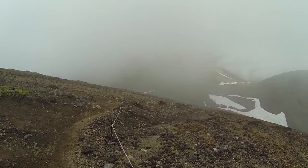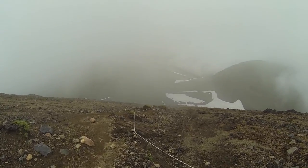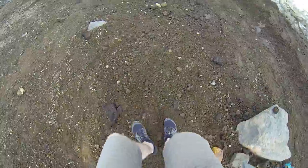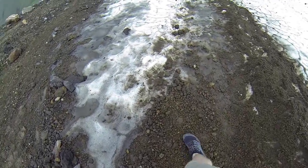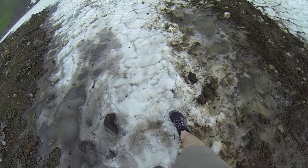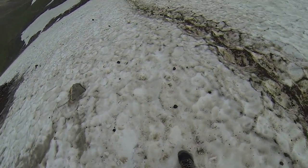There's a campsite down there, but doesn't look like anyone is pitching camp at the moment. Not too slippery — this is good snow, excellent snow. I prefer this to the sand actually. You can basically just slide down.